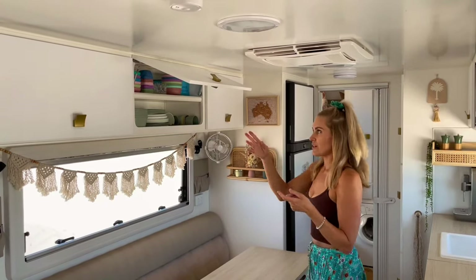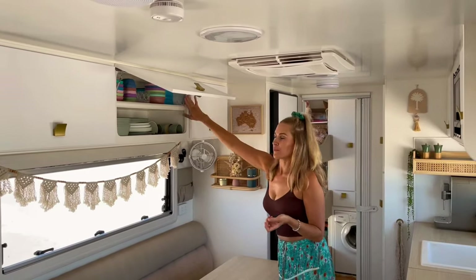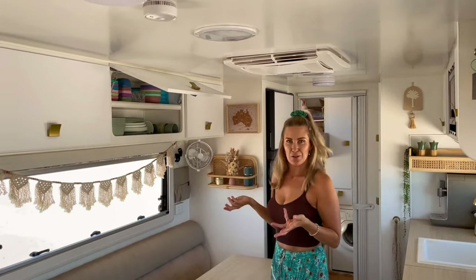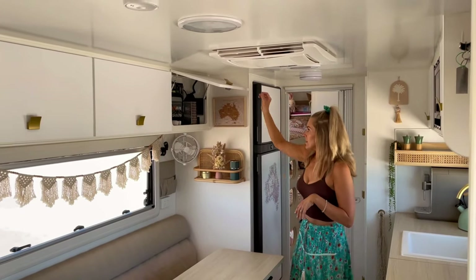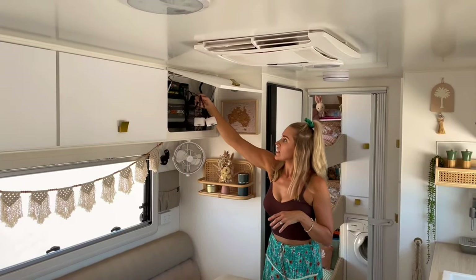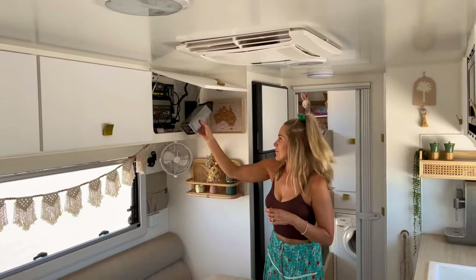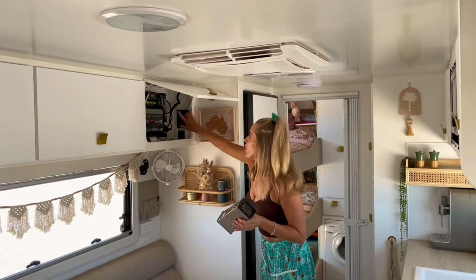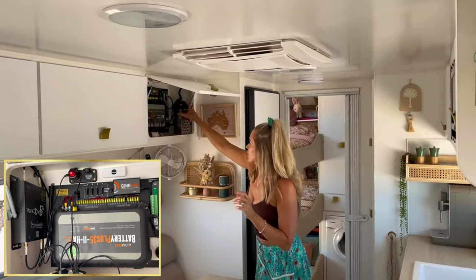This is where we keep our dinnerware — a combination of stuff for the kids and for us. We've got some Stemless glasses at the top kept in their box; we've been on some rough tracks and they're all in one piece. In here is our business end: we've got our BM Pro, our Enerdrive inverter bits and pieces, the hot water system, and our VanConnect 5G Cowfish internet on the other wall.